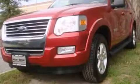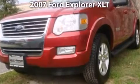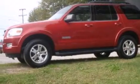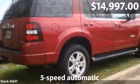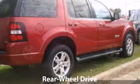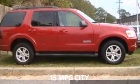Take a look at this 2007 Ford Explorer. This is a Ford Explorer with a 5-speed automatic transmission and just under 85,000 miles. With a fuel consumption of 15/21, this vehicle is worth a visit.